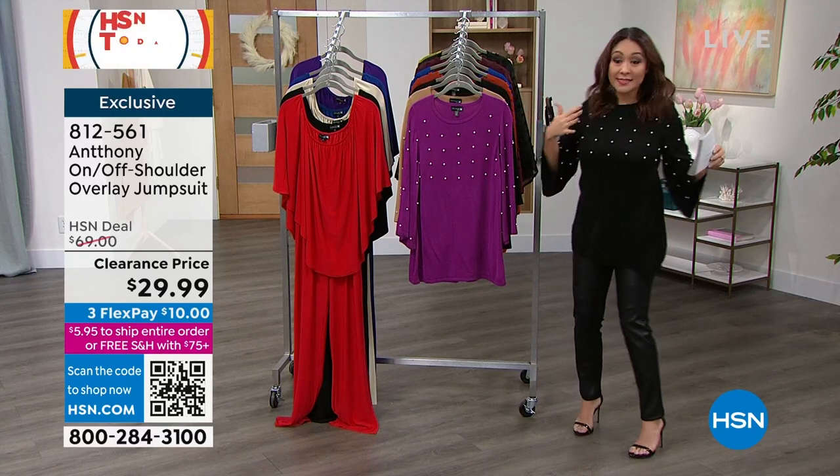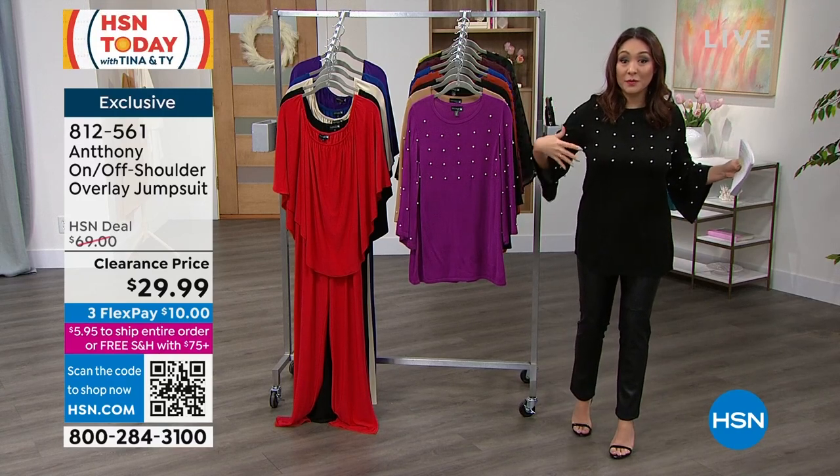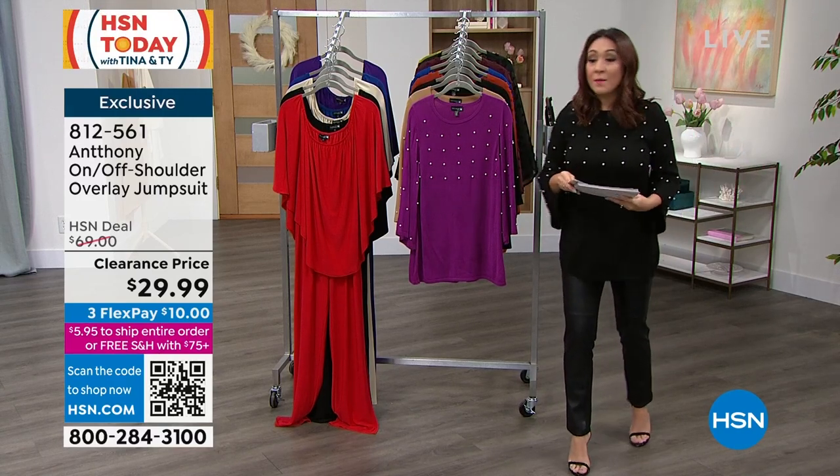Everybody on Facebook keeps asking about my top, Anthony. So I have to make sure we save time for this.